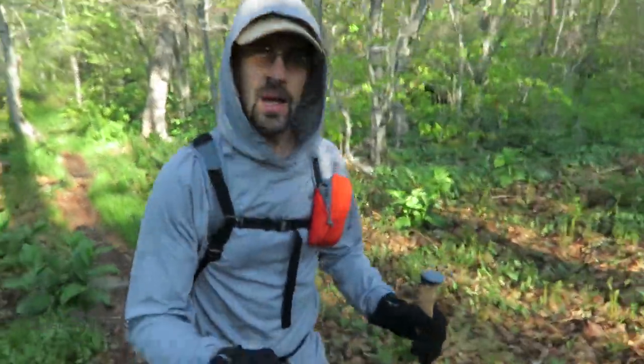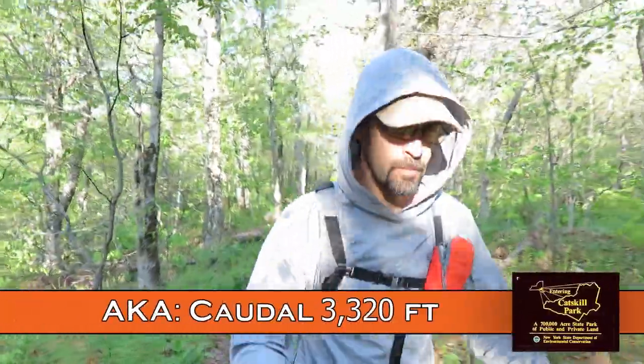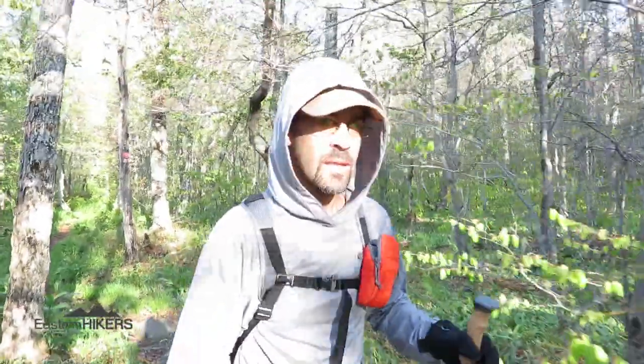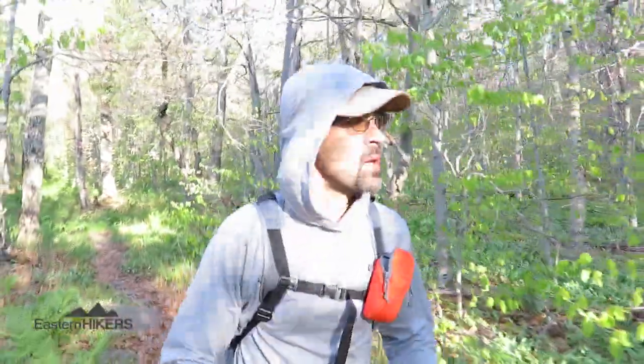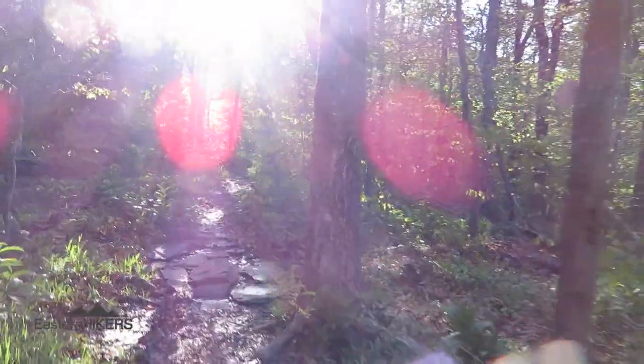Alright, so after the initial climb to the first little peak — an unnamed peak, as far as I know — it really flattens out and this is a pretty easy trail at this point. Working my way up to the Camel's Hump to see what it's like up there.